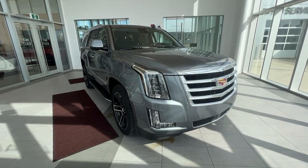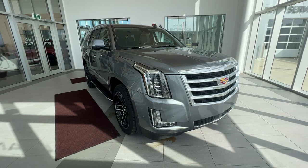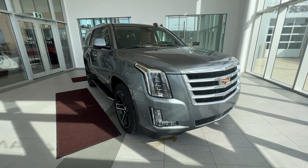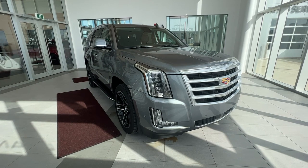This vehicle is featured in satin steel gray metallic with a jet black interior. It features heated and ventilated front seats, heated wheel, heads-up display, sunroof, wireless phone charger, heated rear seats, and an entertainment system.